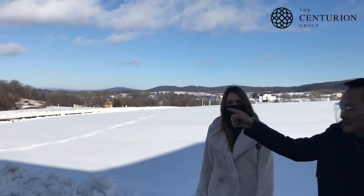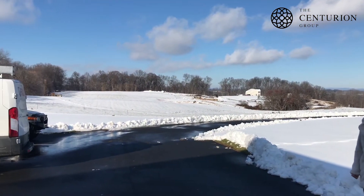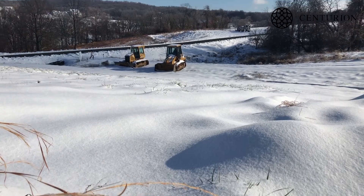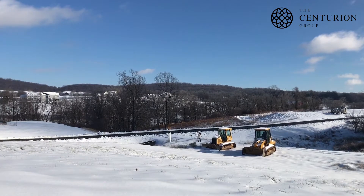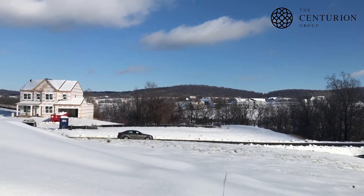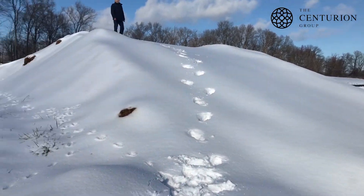And that is lot 66 up there where we are headed next. Just wanted to show you some deer tracks here — you've got some neighbors.